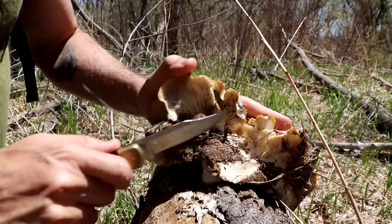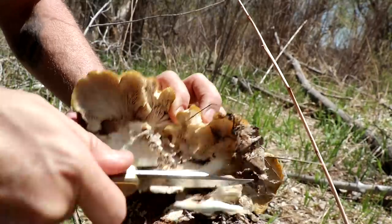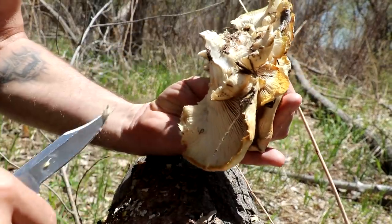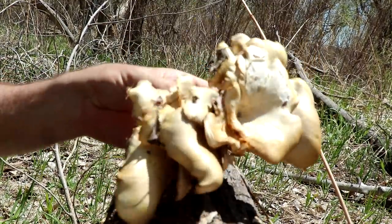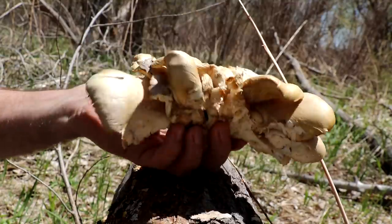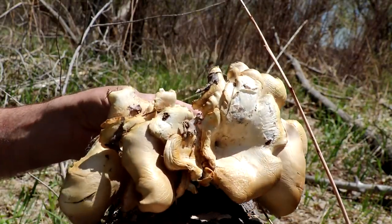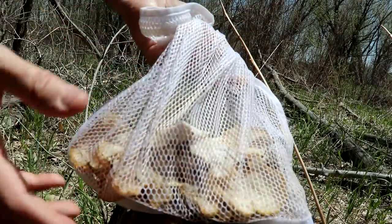I'm just going to cut off the sandy, dirty areas down here. There's not too many bugs in it, and the rest we can take home and let it soak in water for a while. There are some bugs in it, but no big deal. That's actually a really nice, decent-sized cluster of oyster mushrooms — one of the best-tasting mushrooms around. These oyster mushrooms are the reason I actually started getting into mushroom foraging. My grandfather and I used to go out and get like 10 pounds of these things in Pennsylvania. Put your mushrooms in a mesh bag so when you're walking through the forest, the spores will fall out and spread around.